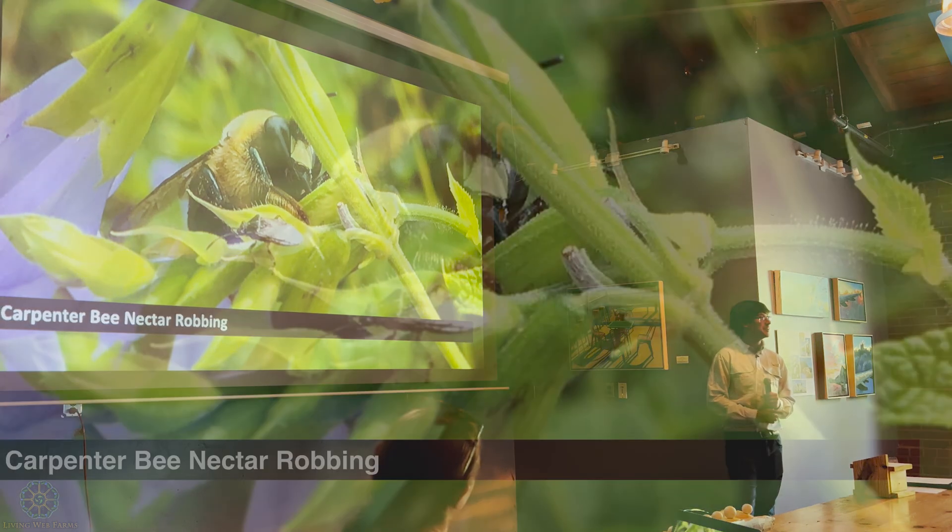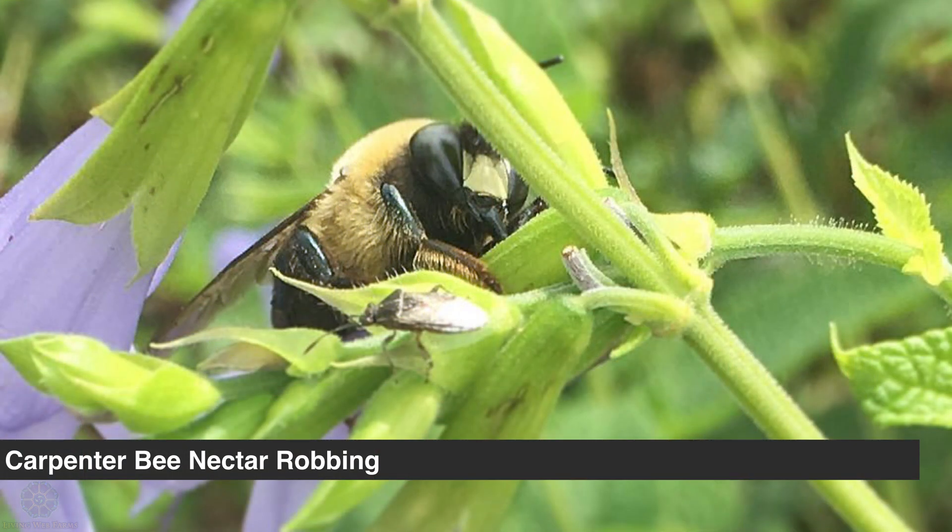Here's a great picture of a carpenter bee nectar robbing. You can see its huge beefy jaws really getting into the base of this flower. You can also see on the forehead of this bee a giant yellow dot, and that's pretty important for carpenter bees because it will normally tell you if it's a male or a female.